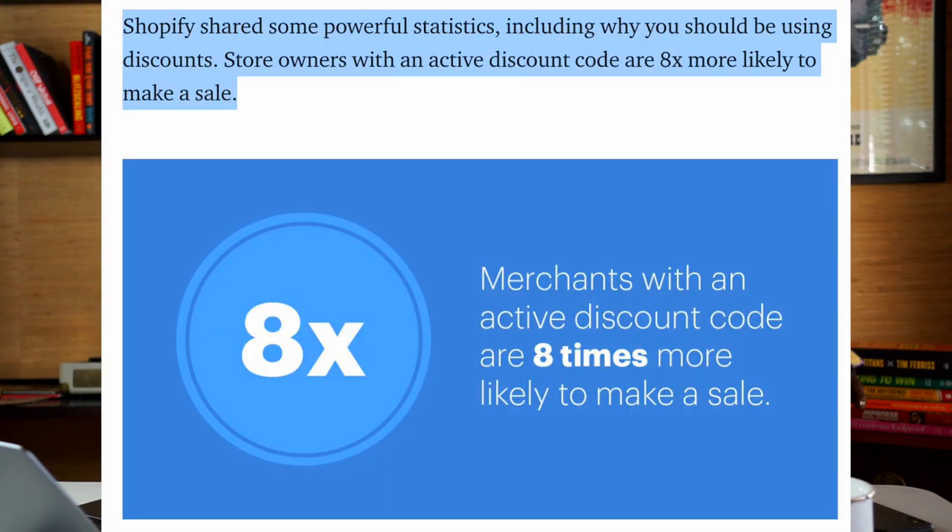This tactic also uses the first principle — anchoring. Anytime you see a sale or discount, they're comparing one price versus another to give you a perceived deal. In fact, Shopify shared statistics showing that merchants with an active discount code are eight times more likely to make a sale — that shows you the real power of a perceived discount.